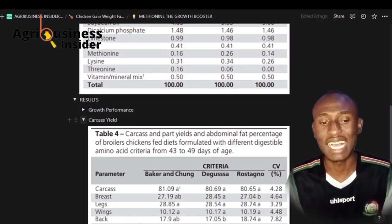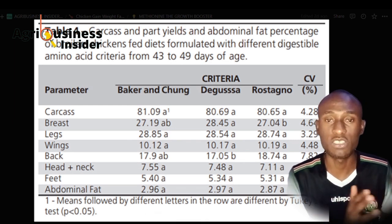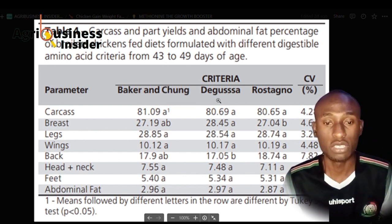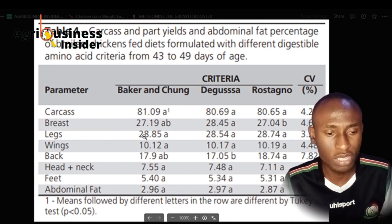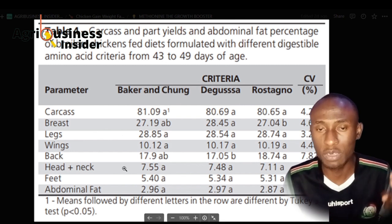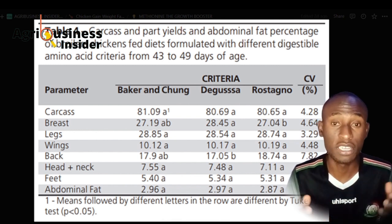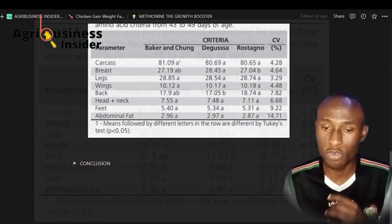Now let us see the carcass yield — what is the capability of methionine in improving the weight of specific parts of the chicken when it is slaughtered. Looking at the breast weight, the second diet had the highest breast level, while the legs and wings were almost equal across all diets. So if you are taking your birds to a market that requires breast meat, methionine supplementation will be paramount for you to get the highest value for your money.